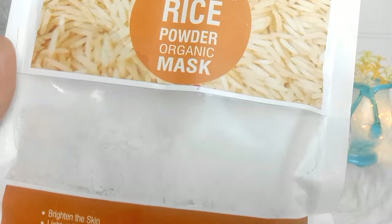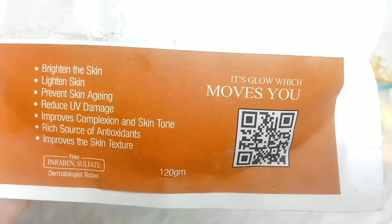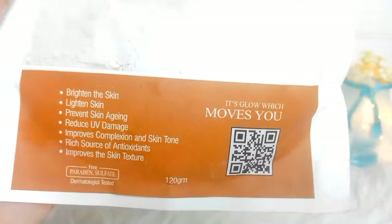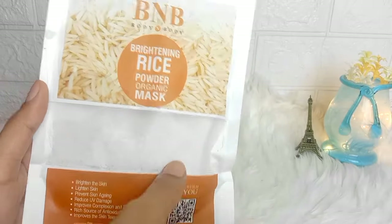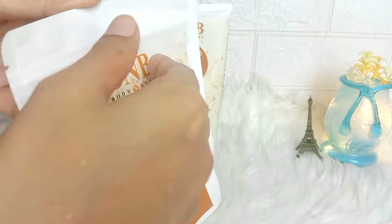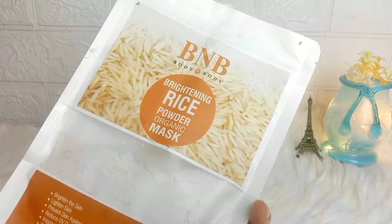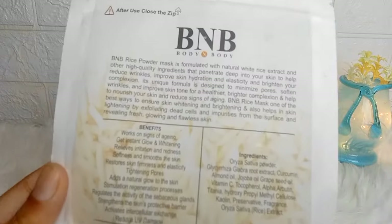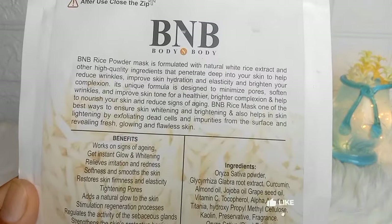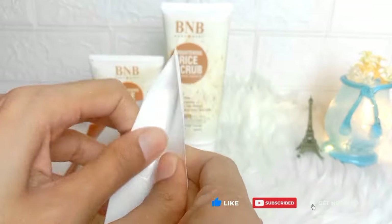I have used this homemade rice cream myself with very good results. It is now also being made in salons. If you find the smell of rice difficult, you can store your homemade toner or cream in the refrigerator and use it for up to one week.